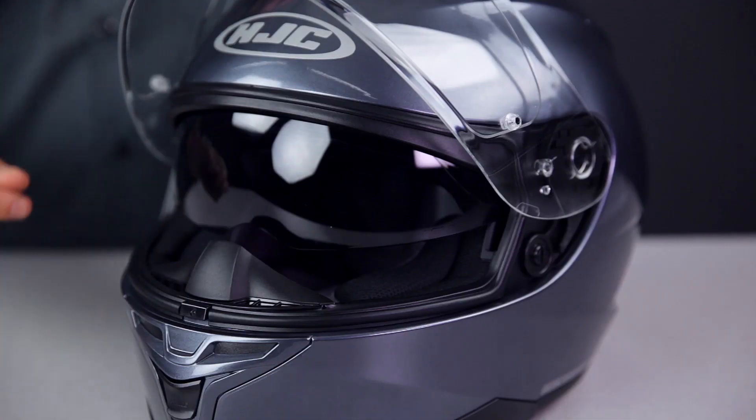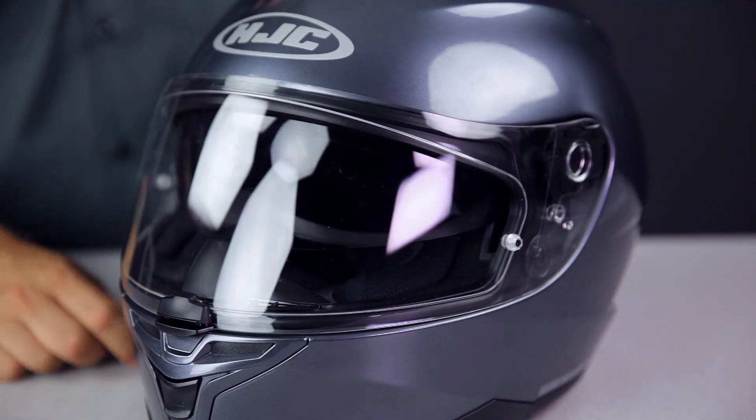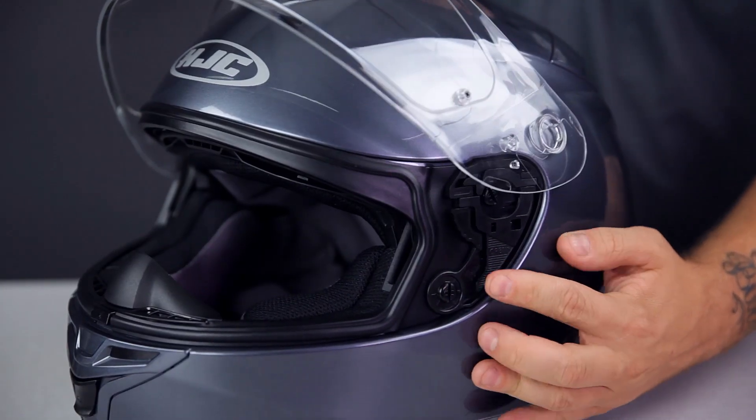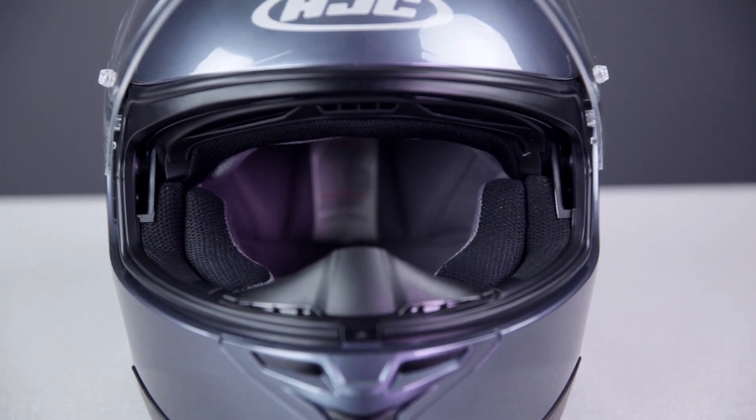Another standout feature on the IS-17 is the face shield. This helmet gets the HJ20M Pinlock prepared shield. The shield is rigid, optically correct, and 95% UV protected. Add a pinlock insert and shield fog is a non-issue. Other notable features include the easy-to-use rapid-fire 2 shield replacement system, and a moisture-wicking interior with glasses grooves to make wearing prescription eyeglasses while riding comfortable.